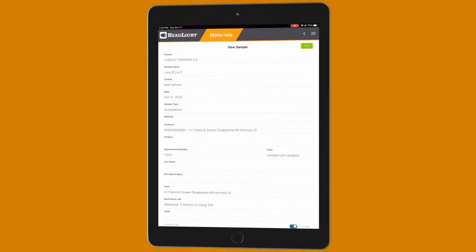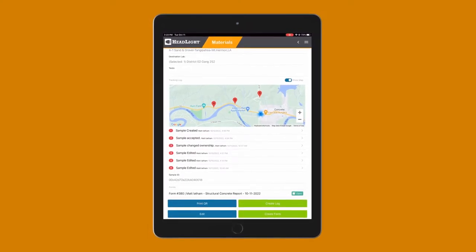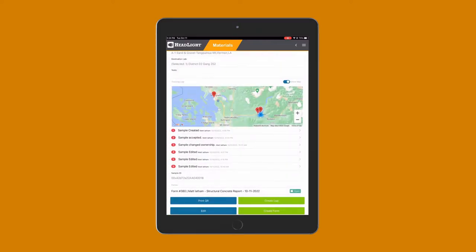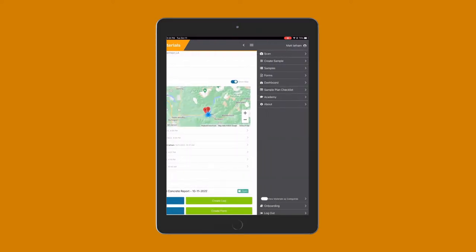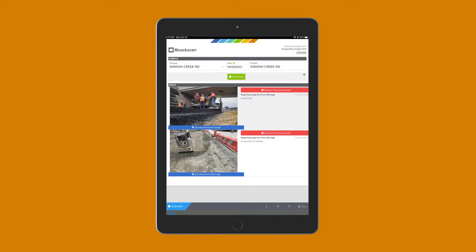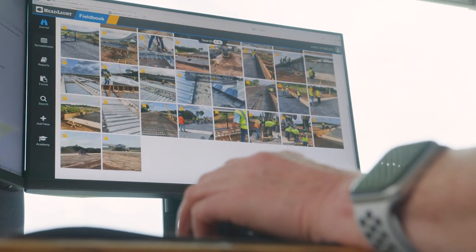Headlight's materials solution allows users to create a testing plan based on organizational standards prior to construction using sample plan. Track samples using digital tools to effectively and efficiently collect the right samples, quantities, and field data. Get visibility into and have checkpoints throughout the testing process.